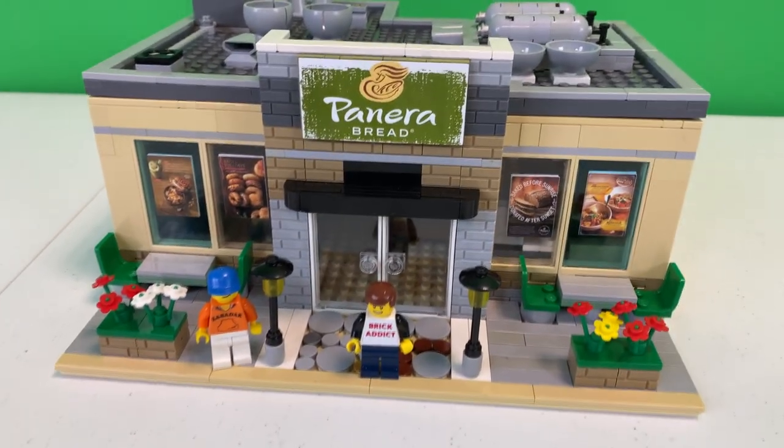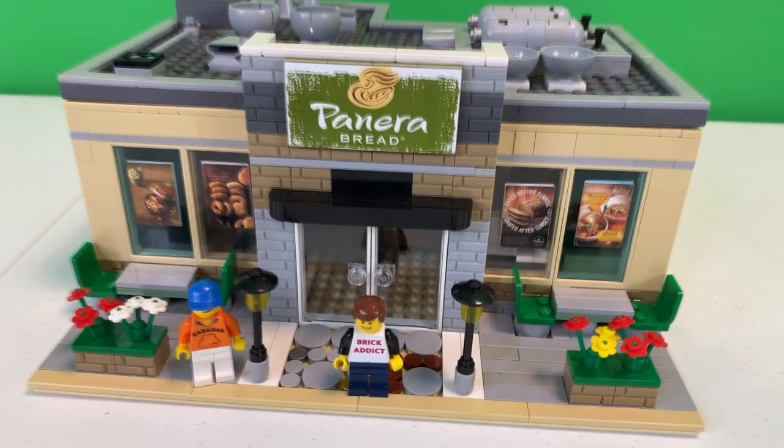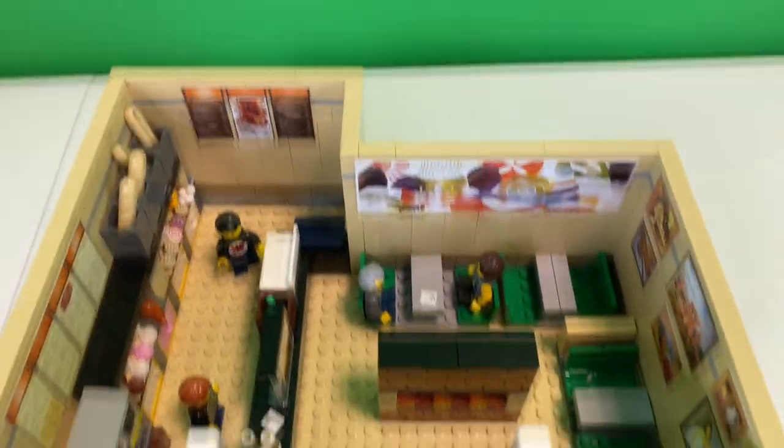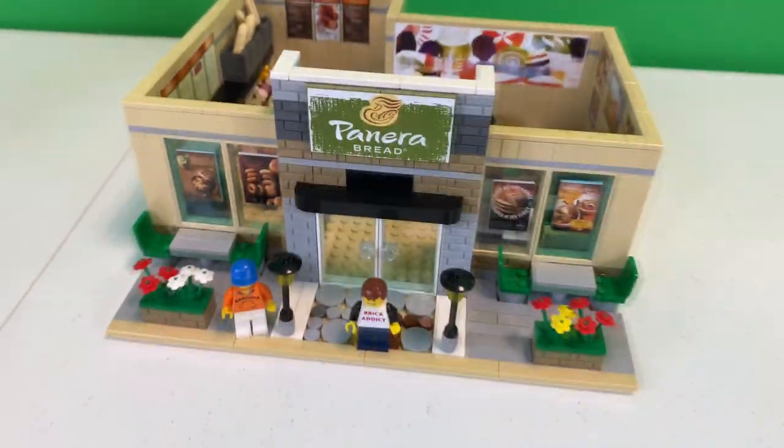Brick Addicts, LEGO lovers, ladies and gentlemen, and friends from all over the world. Today, we come to you in 4K with the Panera Bread.